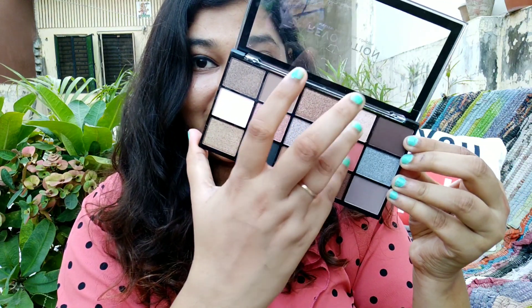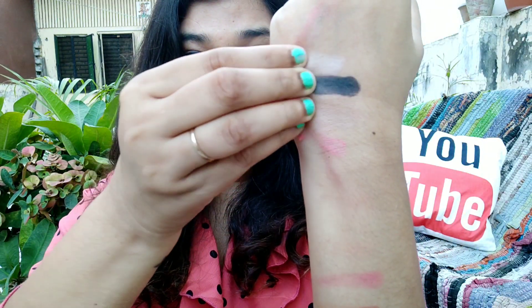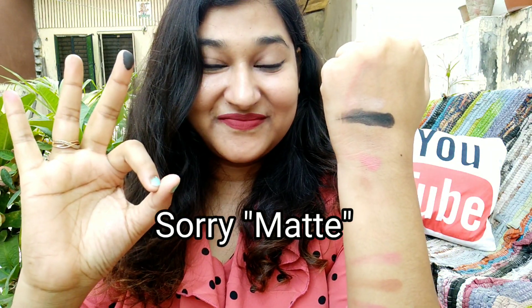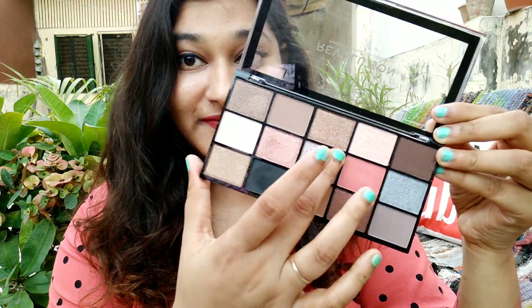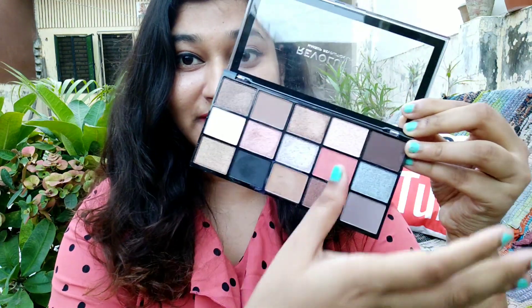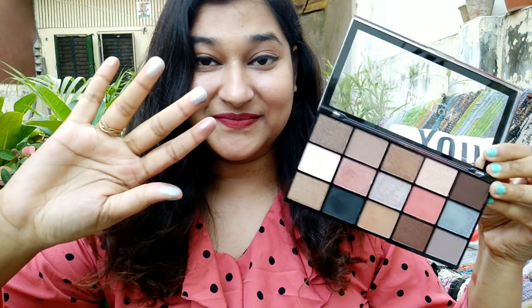I will show you a swatch of the matte shades. This palette is not so popular but I think it has a lot of good looks. There is also a pink shade and a lot of shimmer shades. This black one is a beautiful jet black color. The highlight of this palette is the shimmer shades — and oh my god, they are absolutely blinding. It has a very beautiful color payoff and very good pigmentation.